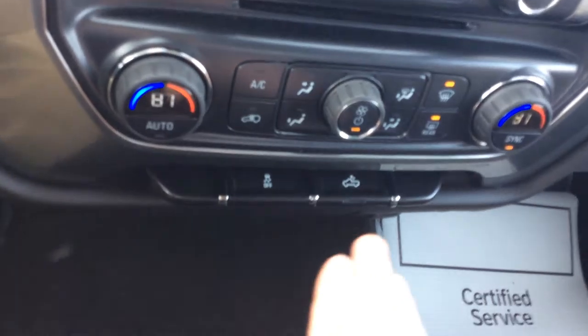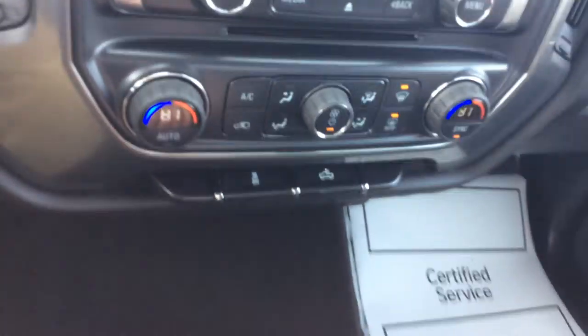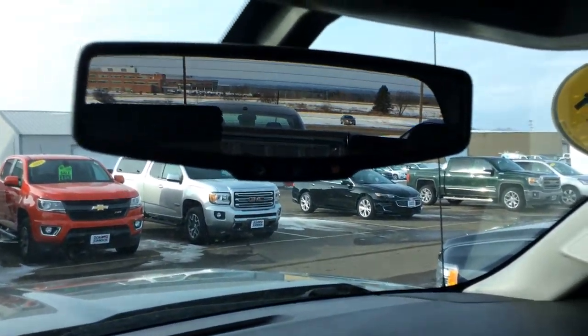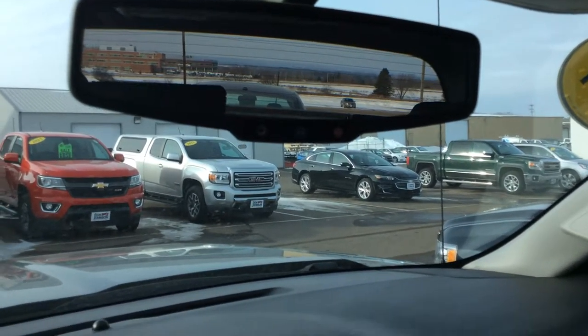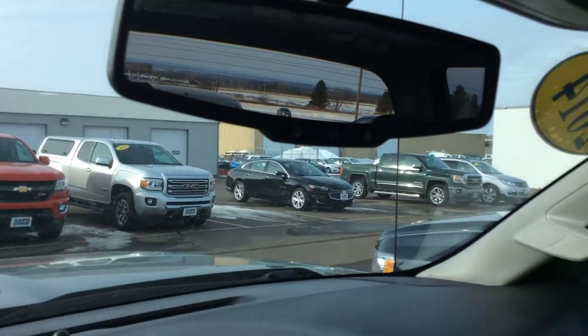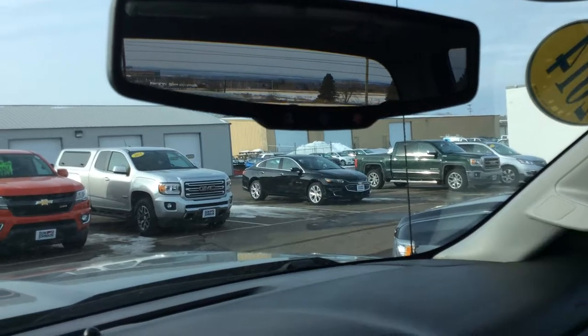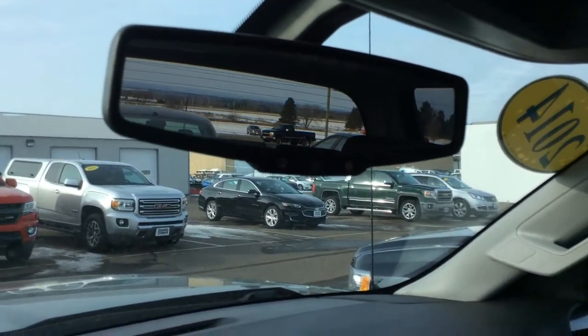Moving on down we have our bed lights and traction control on or off — pretty self-explanatory. Moving on up, you do have OnStar on this vehicle and you do get three months free as a trial of the full directions and connections package. You'll want to come in and I'll explain a little bit more about it when you stop by — it's something you're really going to love.